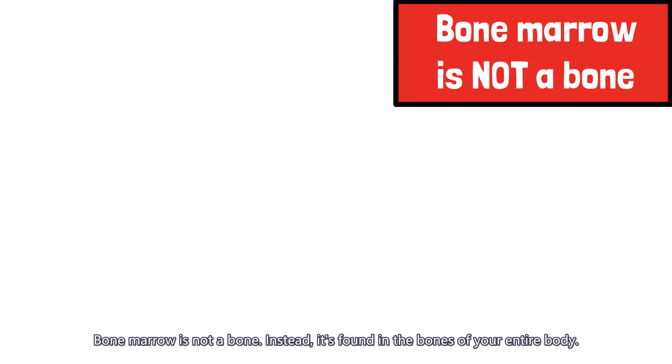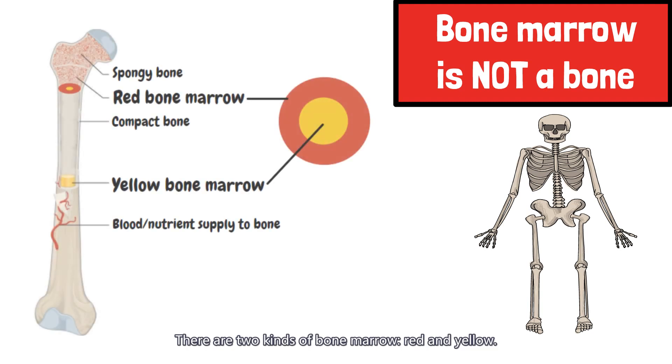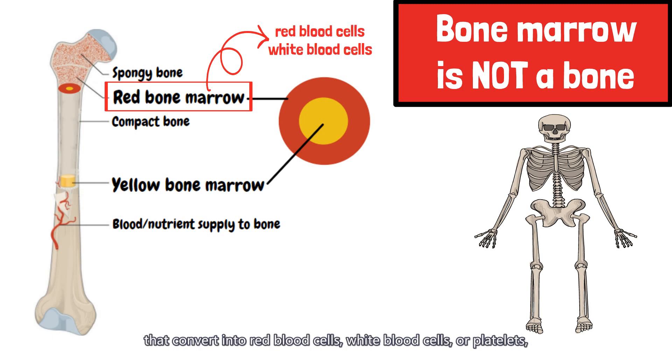Bone marrow is not a bone. Instead, it's found in the bones of your entire body. There are two kinds of bone marrow: red and yellow. Red bone marrow is responsible for producing blood stem cells that convert into red blood cells, white blood cells, or platelets, and is the primary reason for most bone marrow transplants.